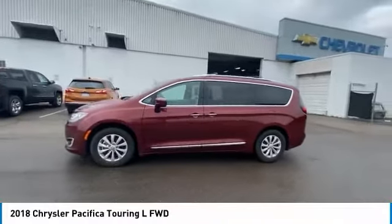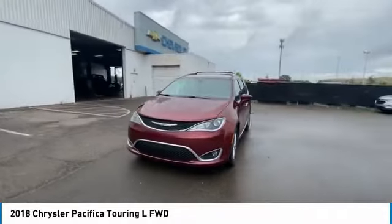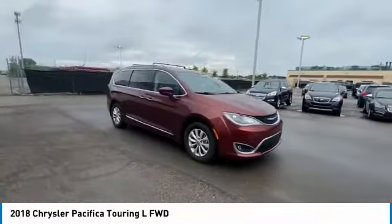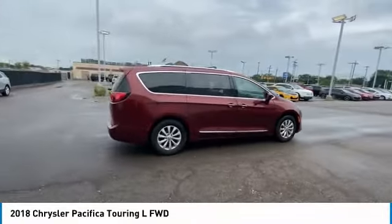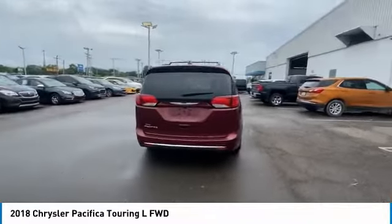Stop by and take a look at the 2018 Pacifica. The Pacifica crossover features the driving attributes of a sedan and the utility and space of a minivan or SUV. The Pacifica has top-notch safety scores, an upscale interior, and a spacious cabin that leaves room for your family to grow.